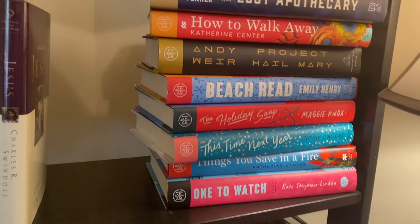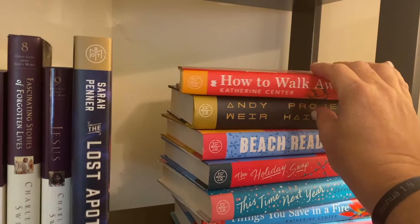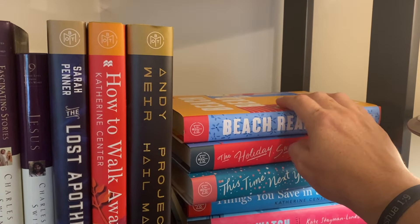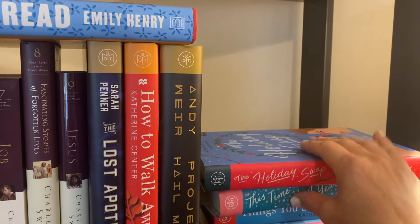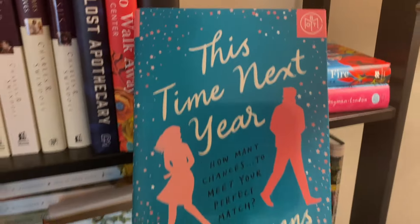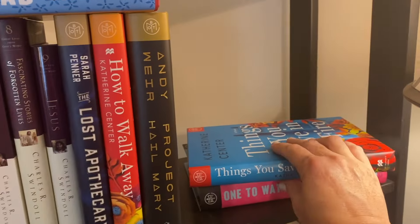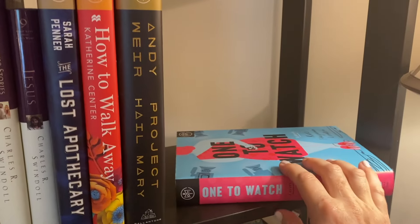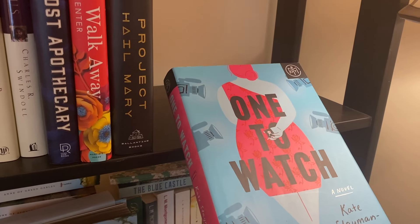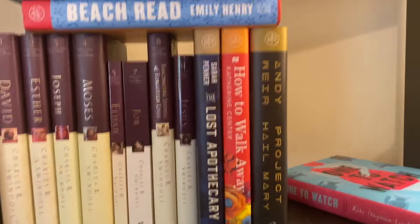Here are some book of the month books I've read. The Lost Apothecary by Sarah Penner — I really enjoyed that, keeping it. I love Katherine Center, keeping that. Project Hail Mary — keeping. Beach Read by Emily Henry — I did enjoy it, keeping. The Holiday Swap I don't remember loving so I'm unhauling that, as well as This Time Next Year — I thought it was cute but I don't need to reread it. Things You Save in a Fire by Katherine Center I'm keeping, and One to Watch — a plus-size bachelorette type book — I can see myself rereading that, so I'm keeping it.